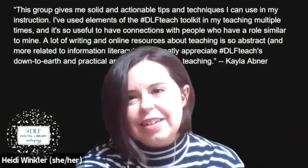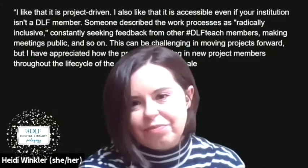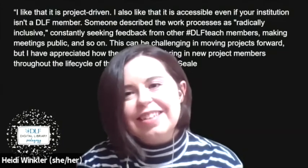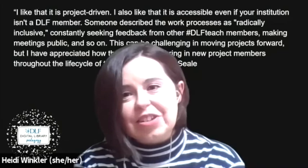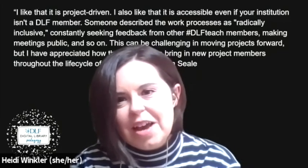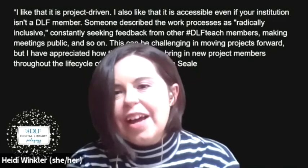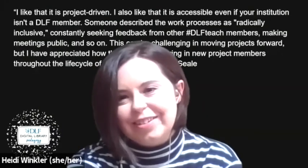What's unique about DLF Teach? Here's what member Maura Seal said: I like that it's project driven. I also like that it's successful even if your institution isn't a DLF member. Someone described the work processes as radically inclusive, constantly seeking feedback from other DLF Teach members, making meetings public, and so on. This can be challenging in moving projects forward, but I have appreciated how the process can bring in new members throughout the life cycle of the project.